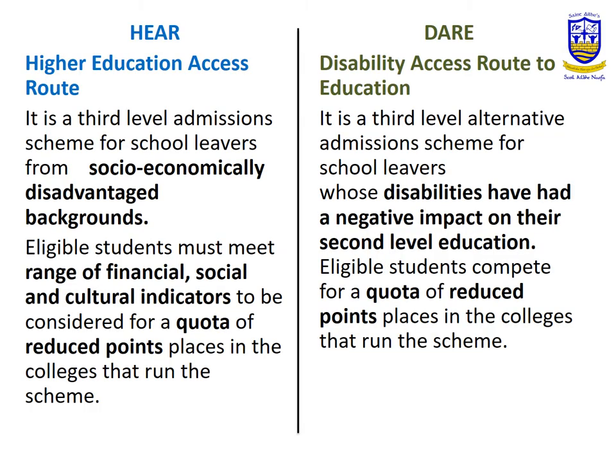The HERE scheme, which is Higher Education Access Route, is a scheme for students from socio-economically disadvantaged backgrounds. The DARE scheme is for students who have a disability which has had a negative impact on their education.